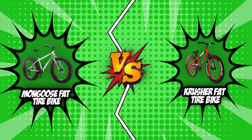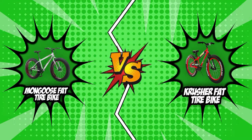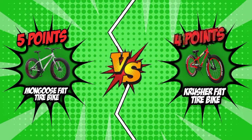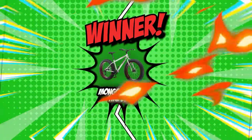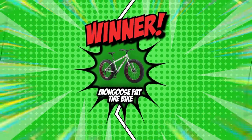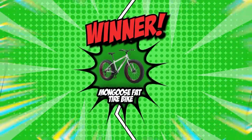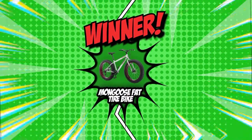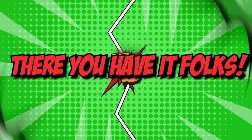That's about it for the battle between the Mongoose Fat Tire Bike and the Crusher Fat Tire Bike. Looking at the scorecards, Mongoose earns a total of five points, while Crusher scores a total of four points — just one point behind the competition. While the Crusher had the more ergonomic seat, Mongoose dominated due to its gear shifter, speed settings, and rim design. Today we'll be awarding our Brand Wars Championship belt to Mongoose for their overall superior performance.